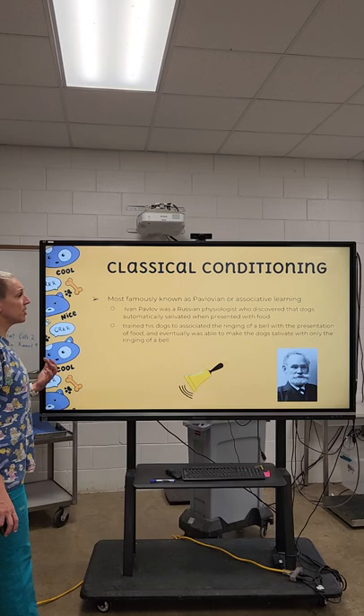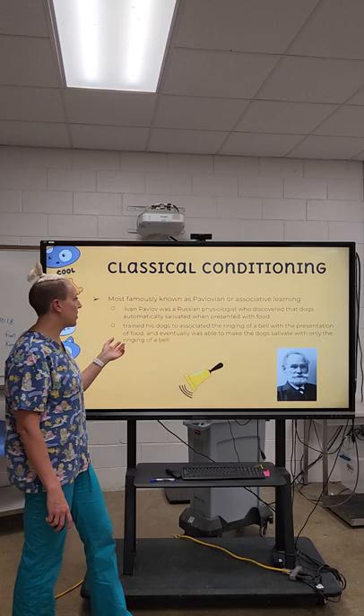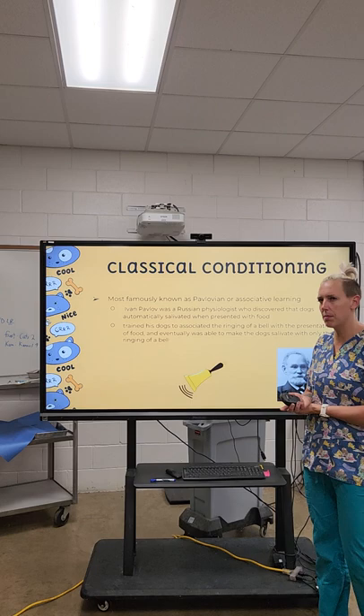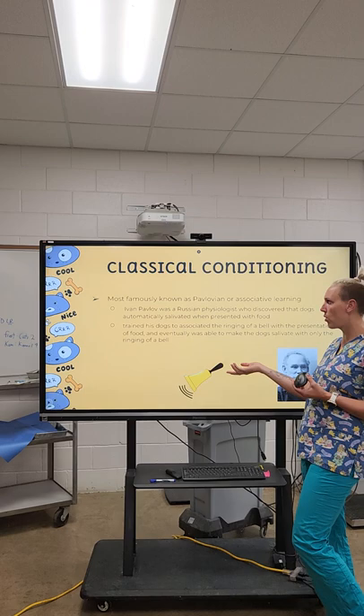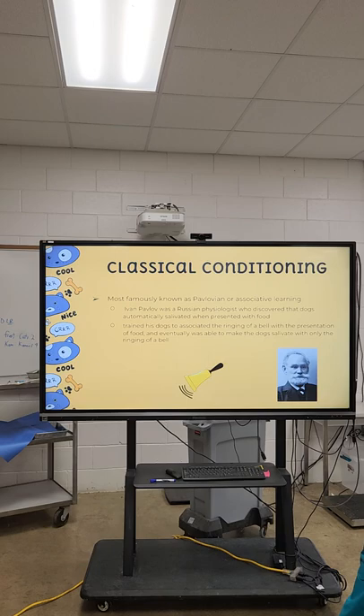This is known as the Pavlovian law. Pavlov's dogs is something you may have heard of before. He was a Russian physiologist — actually a psychologist — who discovered that dogs automatically salivated when presented with food. He trained his dogs to associate the ringing of a bell with the presence of food, so eventually he could just ring the bell and the dogs would automatically salivate, because they associated that ringing with food.